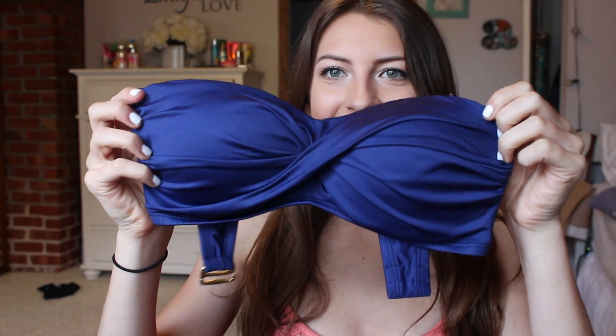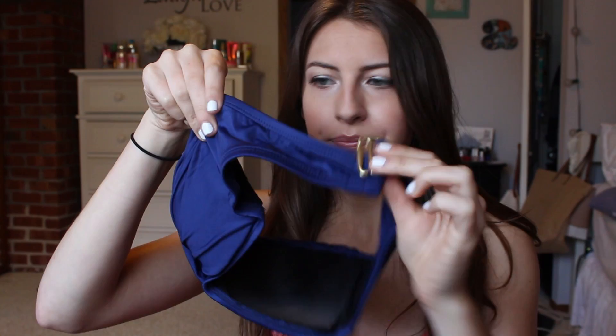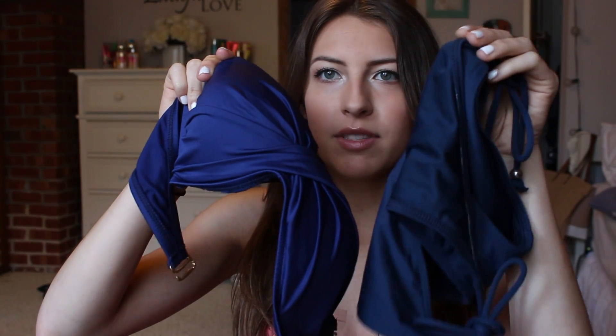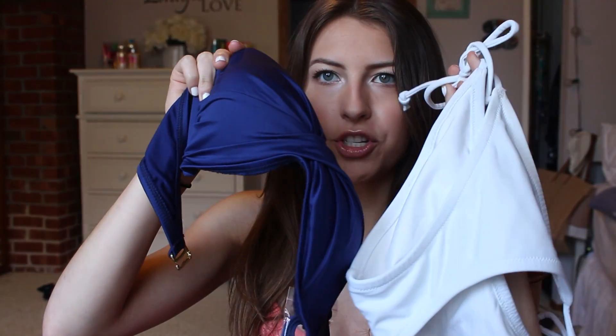My last two bathing suits are from Target — they're actually both tops. The first one is this really pretty royal blue color. It kind of has this twist down the middle. I just think it's very classy and a little bit sexy. The back just fastens like a bra, and it came with some straps. I haven't actually worn this yet. I would wear this with either the bottoms I showed you, which aren't exactly the same color but I think are close enough, or more likely the white bottoms I showed you earlier.